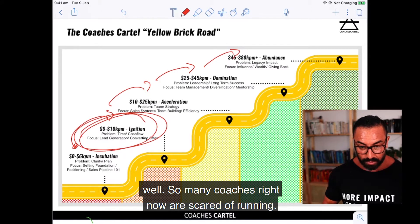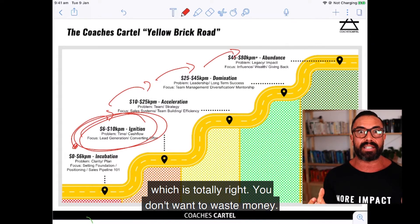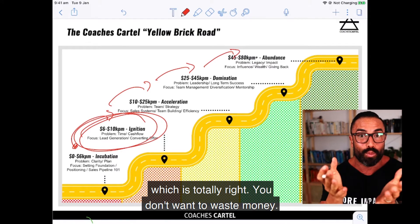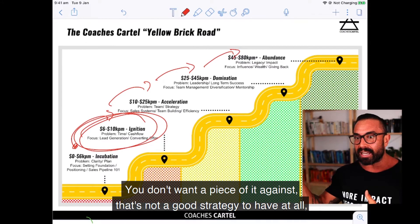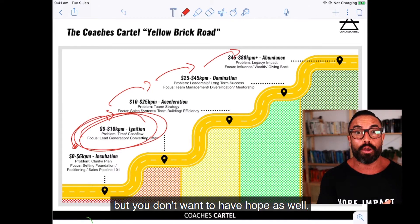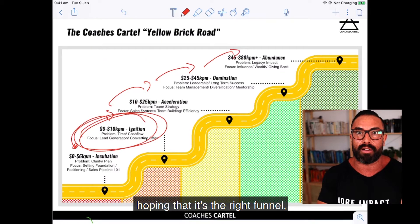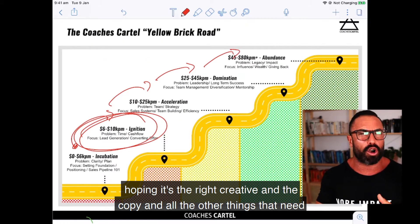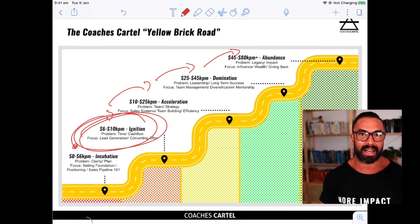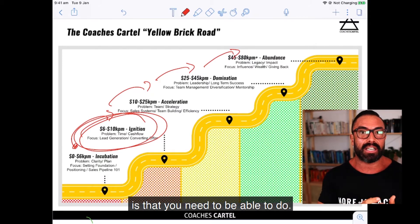So many coaches right now are scared of running Facebook and Instagram ads because they're scared of wasting money — which is totally right, you don't want to waste money. But you also don't want to just run ads with hope — hoping it's the right strategy, the right funnel, the right creative and copy. What you want is to know exactly what you need to do.